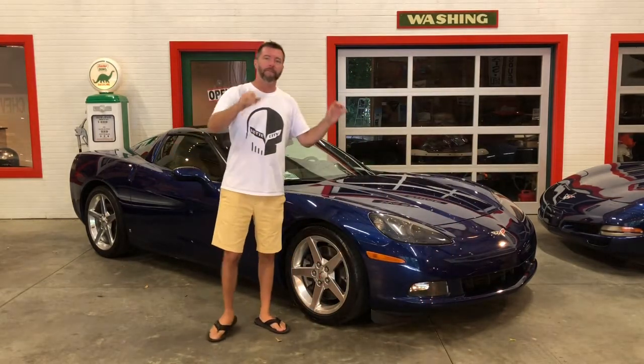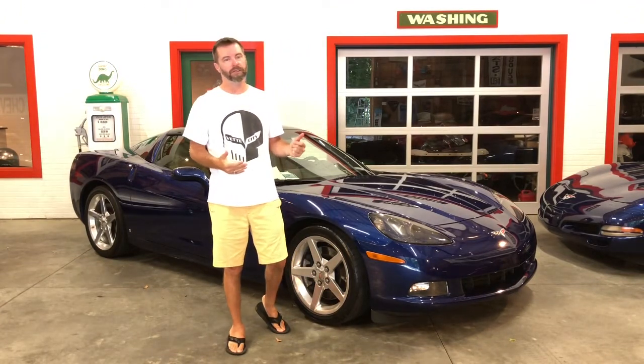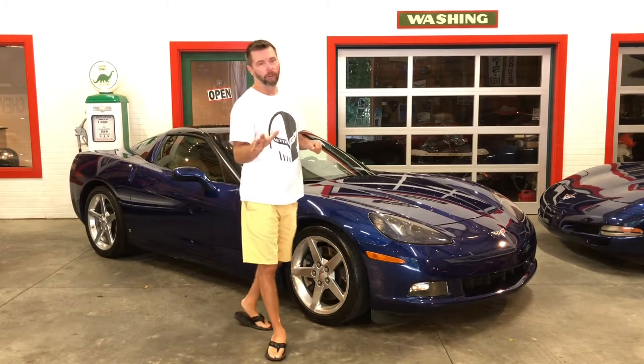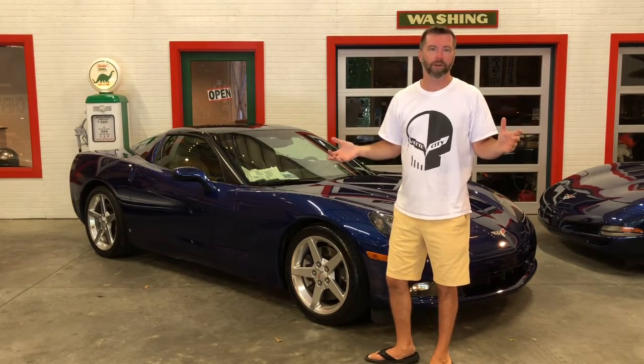This one's had some engine work done. It's got a cam, long tube headers, a cold air intake, and it's been tuned. It's got plenty of power for you, but not over the top. The cam's not just going to knock you out and be a disaster to drive around town.